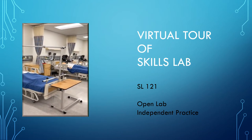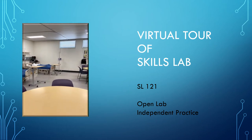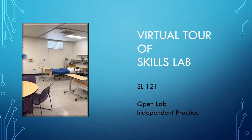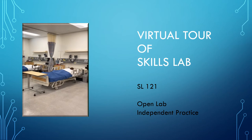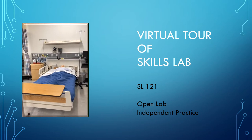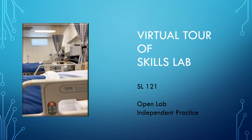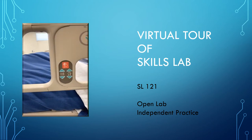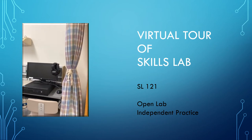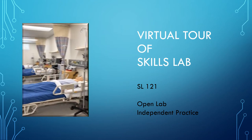Always remember to leave the lab cleaner than when you found it. No water is allowed near bedside computers or mannequins, and food is not allowed at any time in the Skills Lab. Remember when you are finished to place beds in low position, tie back all privacy curtains, and tuck in all bedding.